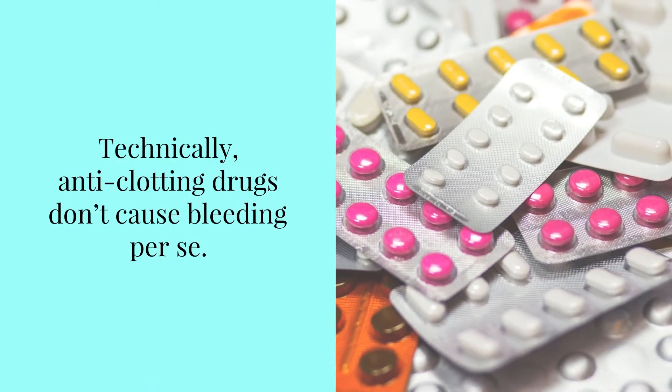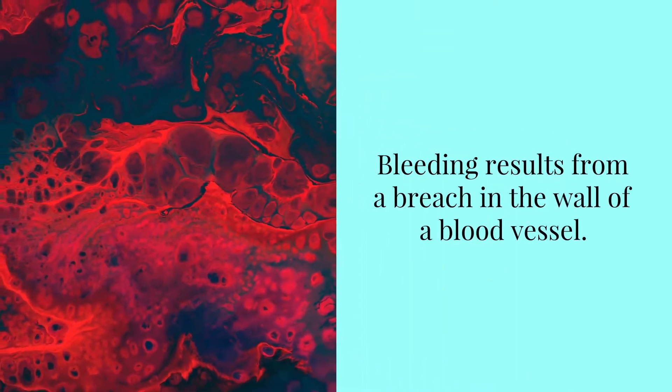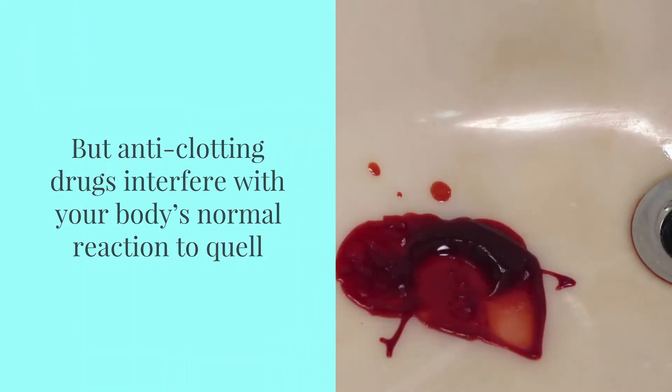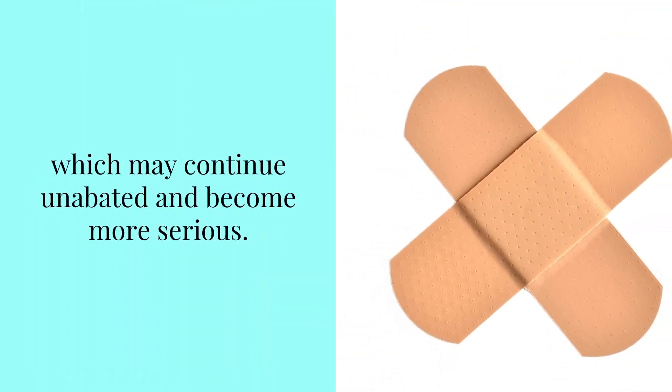Technically, anti-clotting drugs don't cause bleeding per se. Bleeding results from a breach in the wall of a blood vessel. But anti-clotting drugs interfere with your body's normal reaction to quell microscopic amounts of bleeding, which may continue unabated and become more serious.